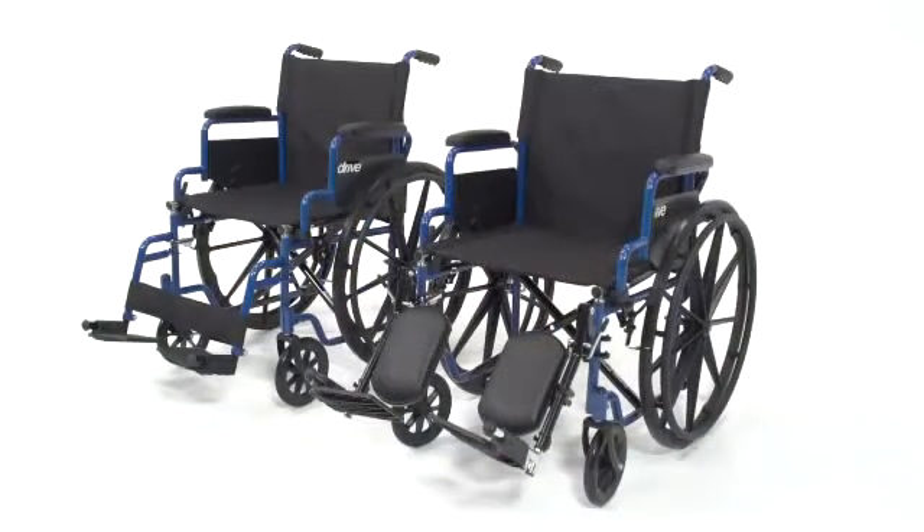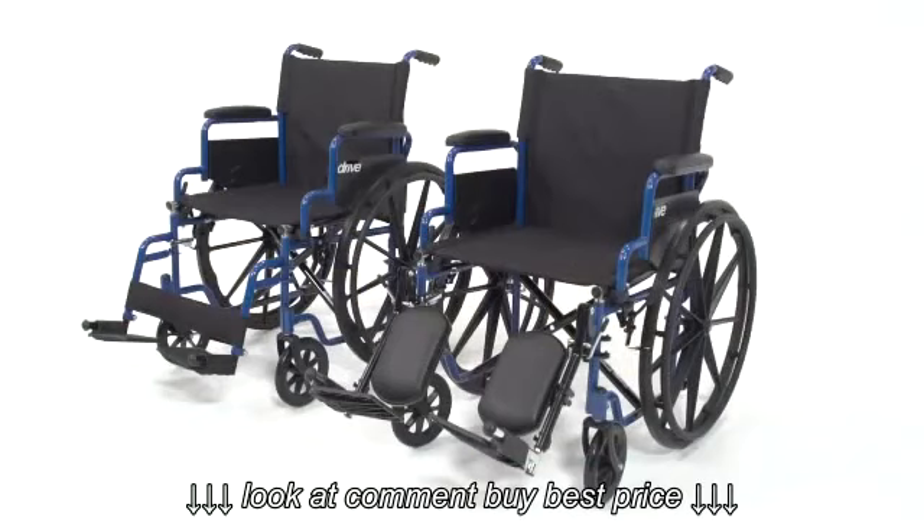There are four models of this chair: two seat widths, both 18 inches and 20 inches for added comfort, and two types of footrests.